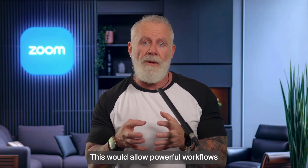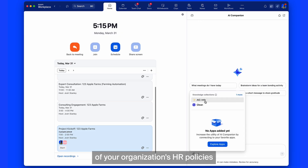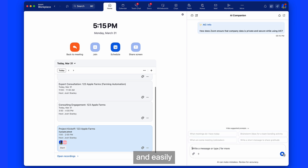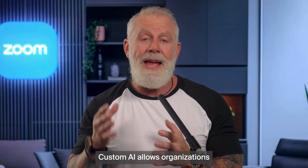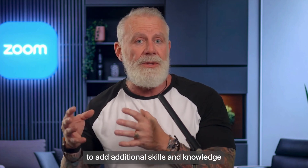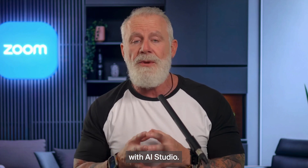This would allow powerful workflows like making AI Companion aware of your organization's HR policies, so employees could quickly and easily ask about them directly within Zoom Workplace. Custom AI allows organizations to add additional skills and knowledge to increase relevance and grow employee impact with AI Studio.